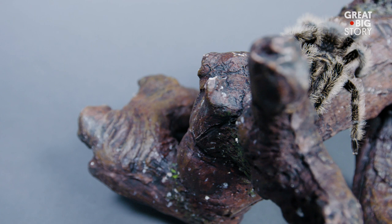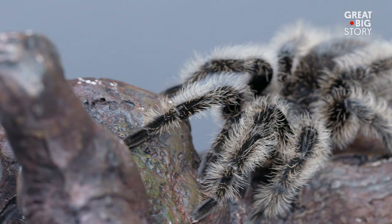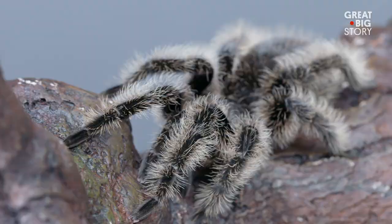Despite their popularity in the insect pet trade, wild curly-haired tarantulas are at risk due to habitat loss in Central America. This is the curly-haired tarantula.